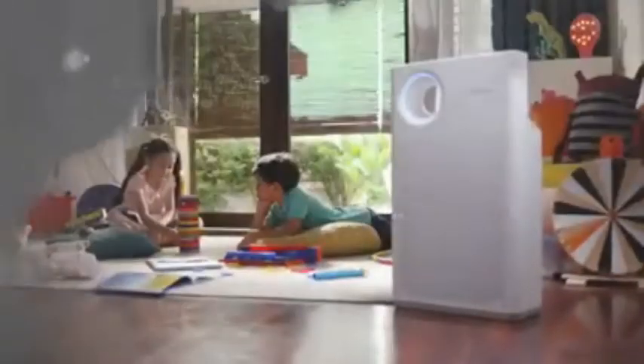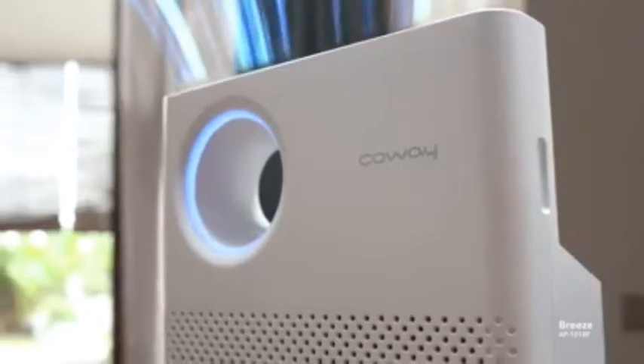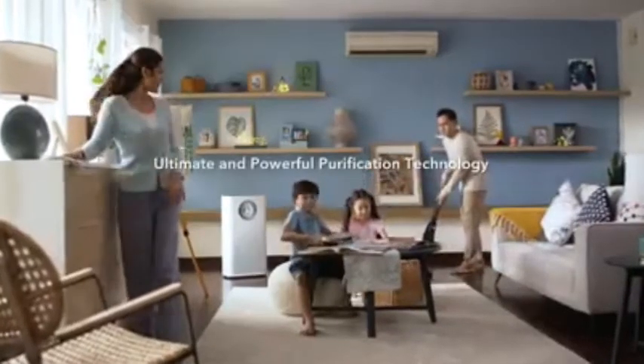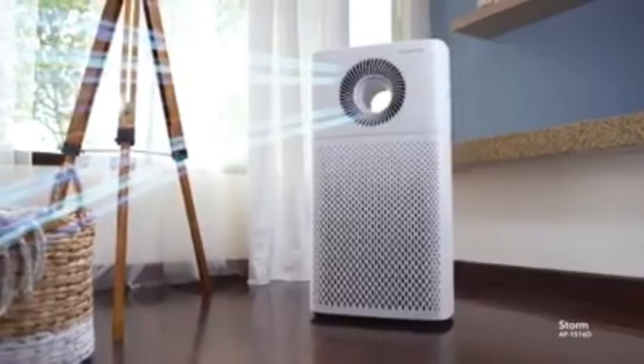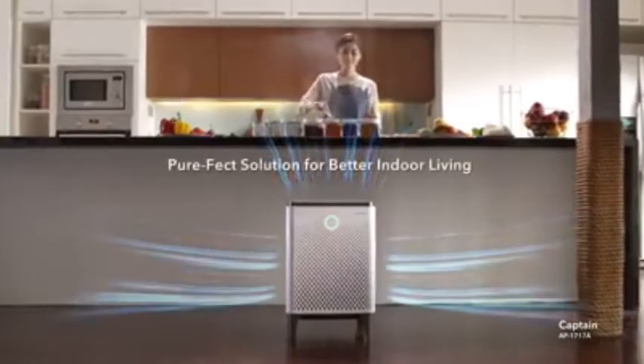As the name suggests, HEPA air cleaners are devices that clean the air by removing microscopic contaminants. This leads to cleaner, fresher air for you to breathe. HEPA air cleaners are not only great for people with allergies or asthma, but also those who enjoy healthier living and a cleaner home.